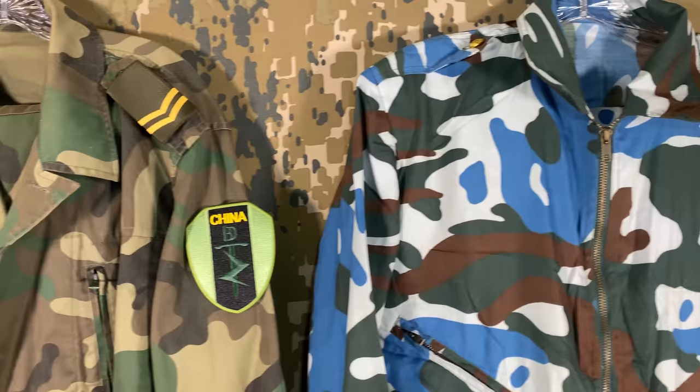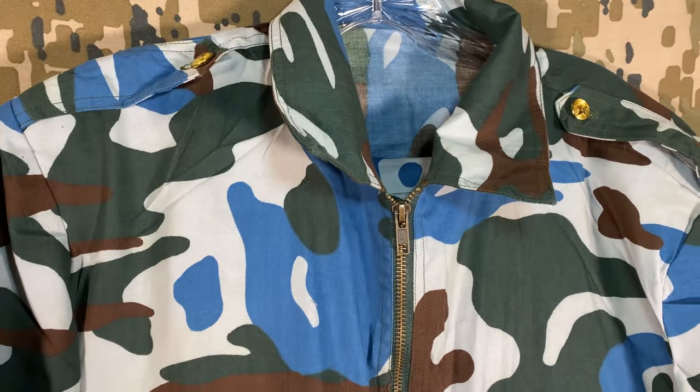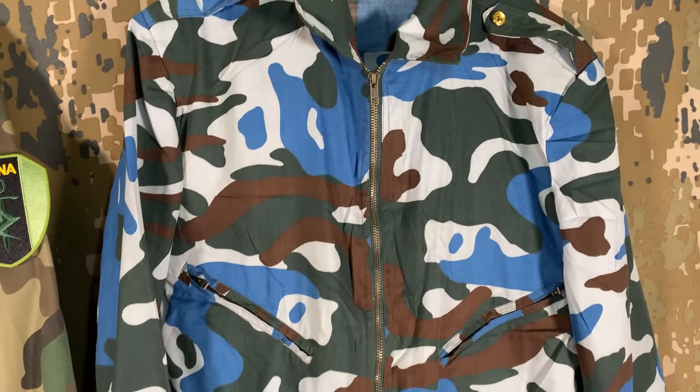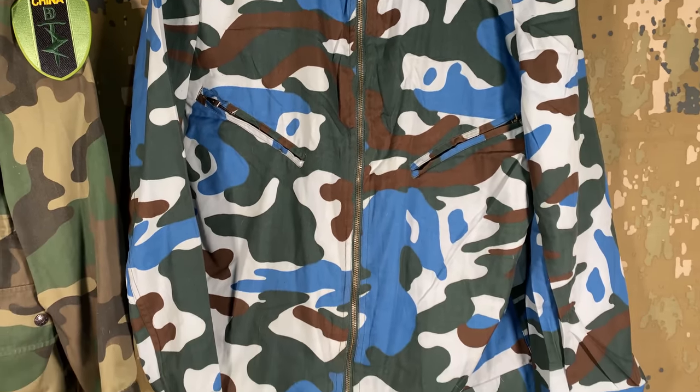On the right is an SU-27 fighter pilot suit with a pattern that is very similar to the oceanic marine pattern seen being worn by them throughout the 1990s. Rather than it being a single flight suit, it's split into two pieces, which is a tad uncommon.